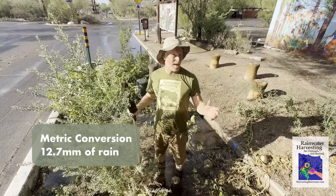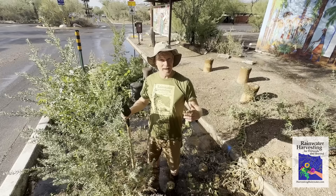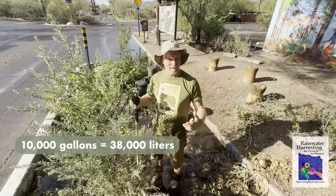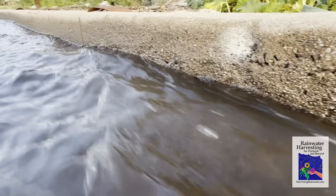We just got a half-inch rainstorm event. That may not seem like much, but it was an intense storm — intense enough that it generated a good amount of runoff. Enough runoff that we harvested tens of thousands of gallons of stormwater, and this has been a record drought year.